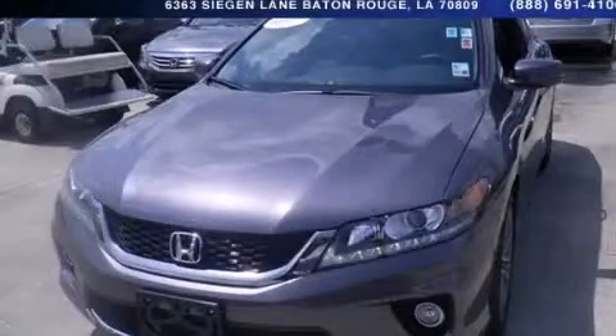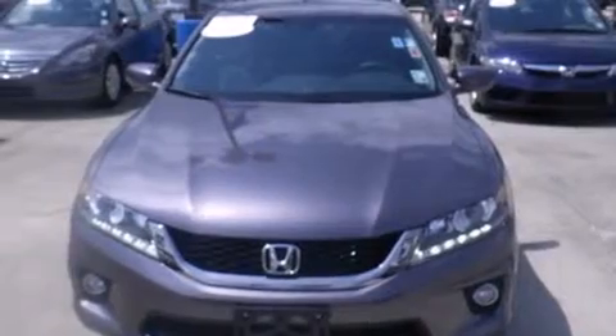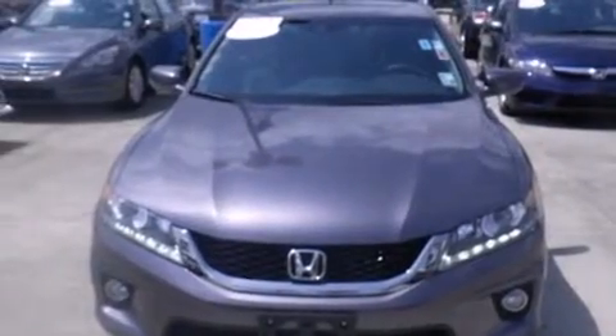This is a 2013 Honda Accord. It has a 3.5-liter six-cylinder engine and a six-speed automatic transmission.